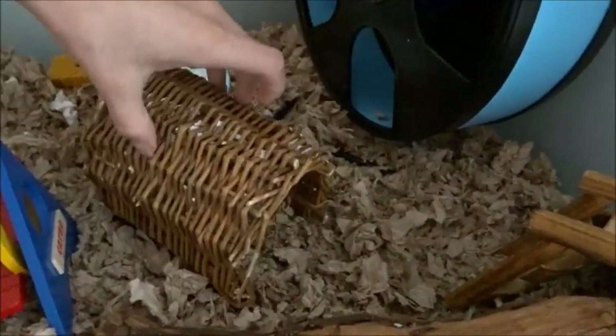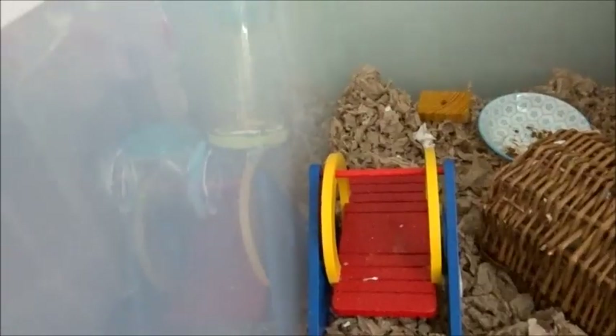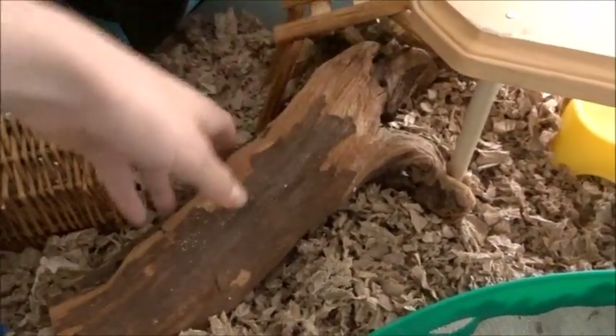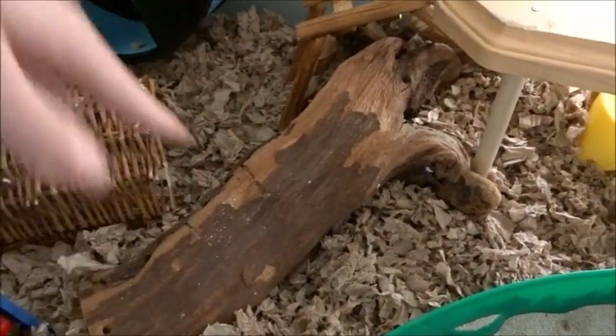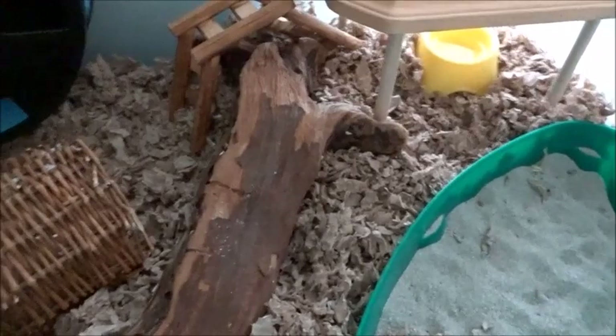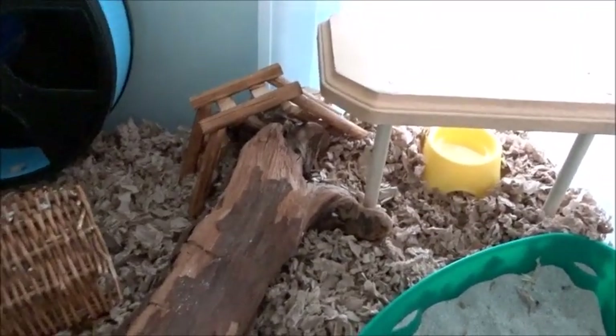We have this little wicker tunnel that he can run through, and then we have this seesaw. My dwarf hamsters loved this so much — if you have a dwarf hamster I would definitely recommend getting this. I used to have the cutest video of Smudge running through it — he was my old past hamster. It is Syrian-sized so Rhino can use it too, though these are a little small. We also have this wood plank — driftwood honestly — I love driftwood so much. If you have a hamster I'd definitely recommend getting some; it really adds a natural look to the cage.